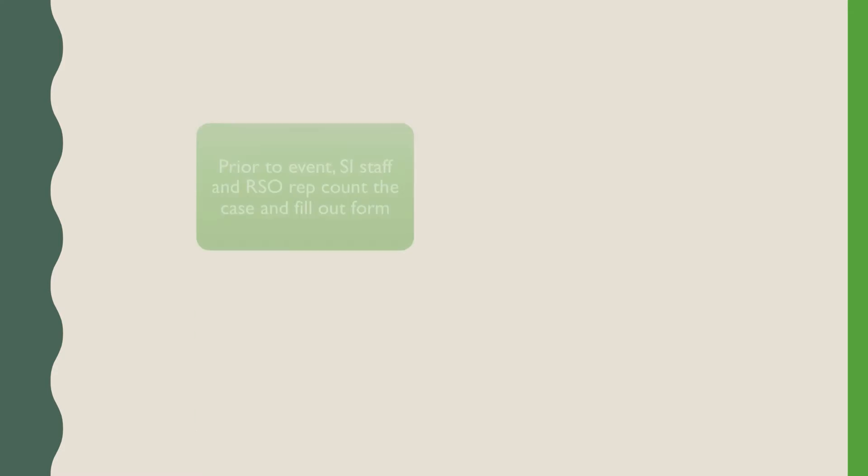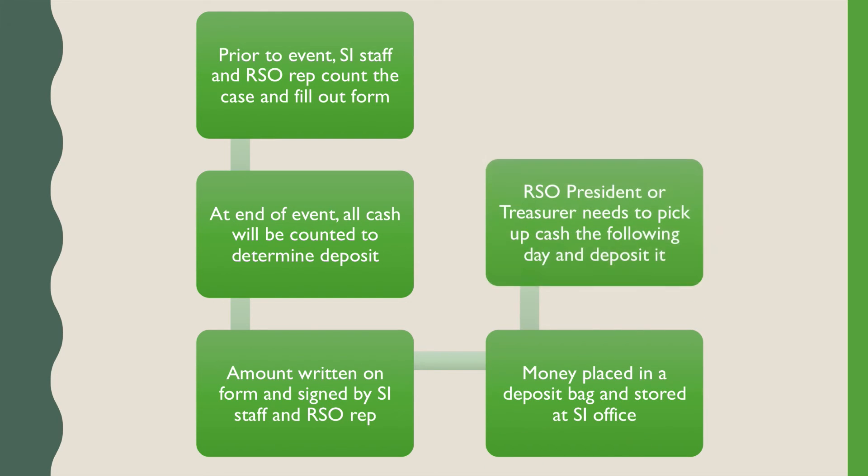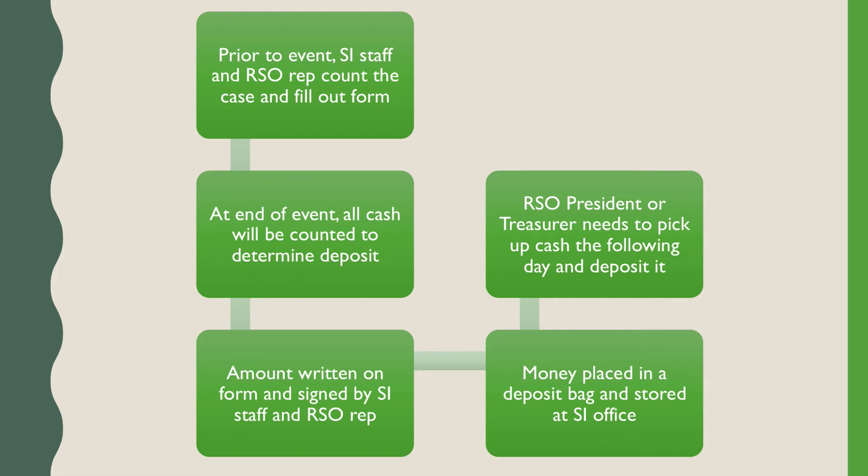The following steps must be followed for proper cash handling. Thirty minutes prior to the start of the event, the student involvement staff member and the designated representative from the RSO will each count the starting cash and fill out the cash handling and wristband form and sign it. At the end of the event, all cash will be counted to determine the total amount that needs to be deposited. The amount will be written on the cash handling and wristband form and signed by both the RSO representative and the student involvement staff member. All money should be placed in a deposit bag provided by the student involvement representative. The president or treasurer must pick up the cash at the student involvement office the following business day and deposit the money immediately.